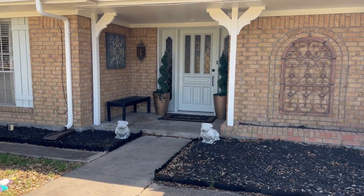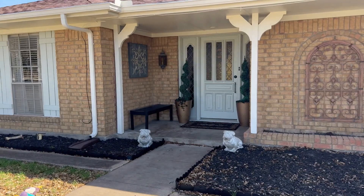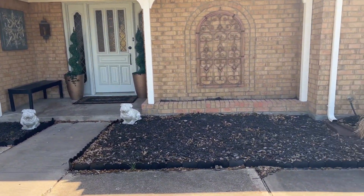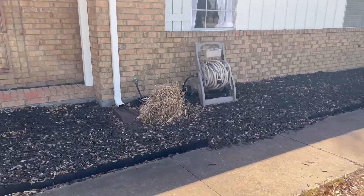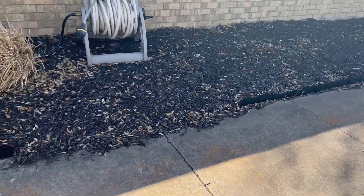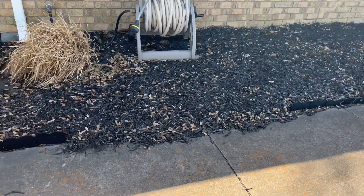On the front porch I have a new bench coming — well, actually as I'm recording this it is here and my husband has put it together. So you'll be seeing in a future video of me refreshing our front porch.